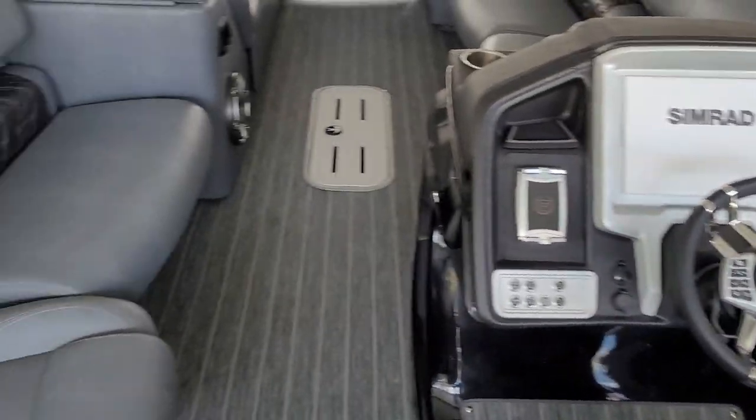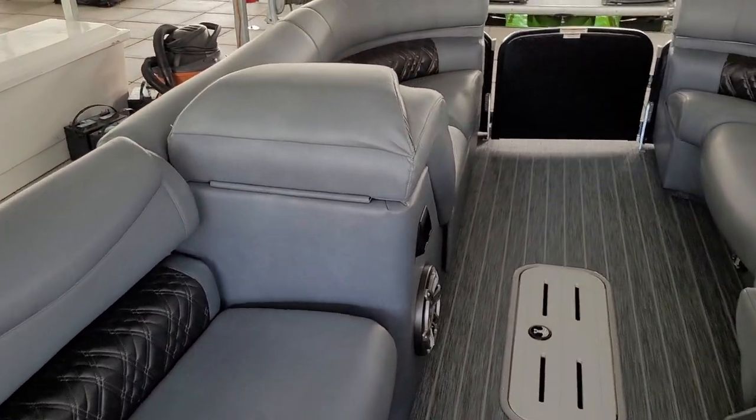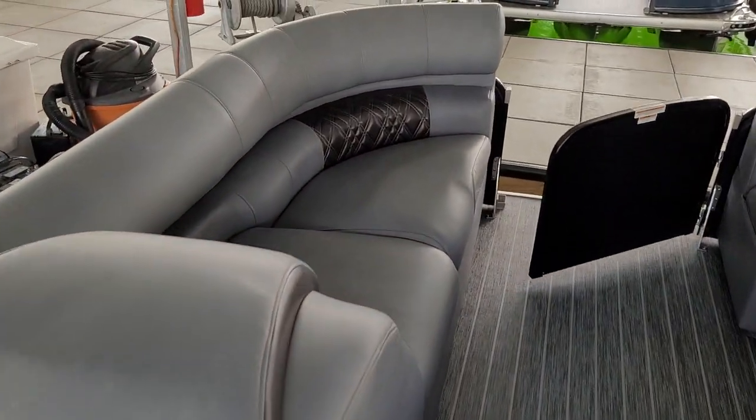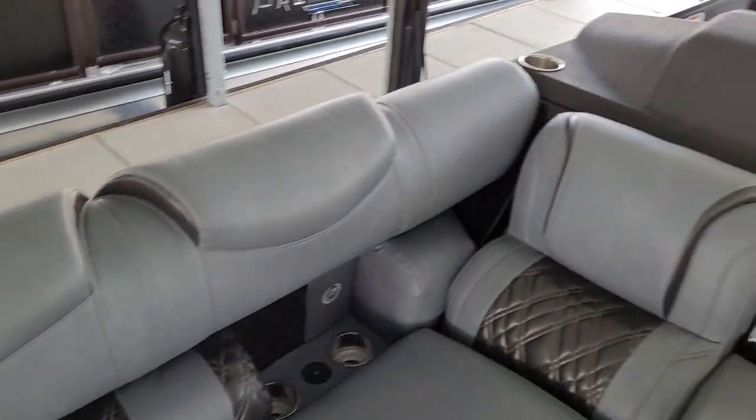People say it'll be too dark. Let me tell you, we sold this boat in one day. Every single person that comes down here and looks at it says, man, that is gorgeous.